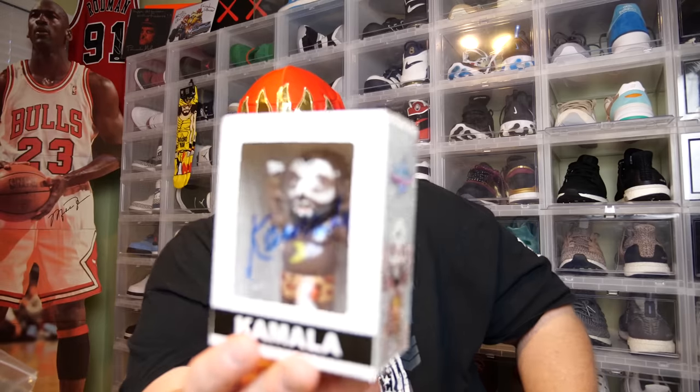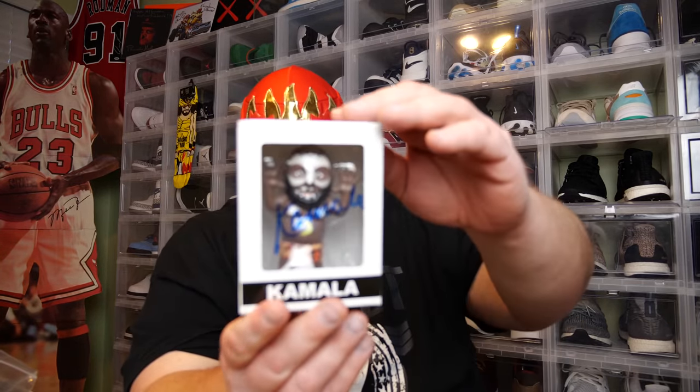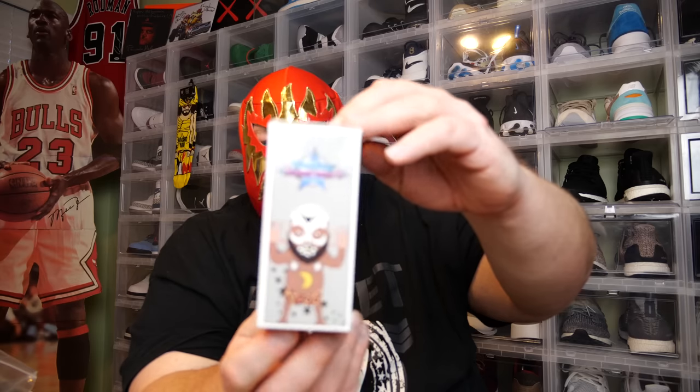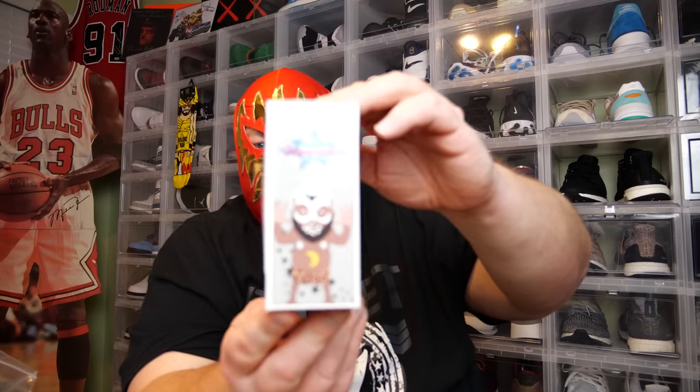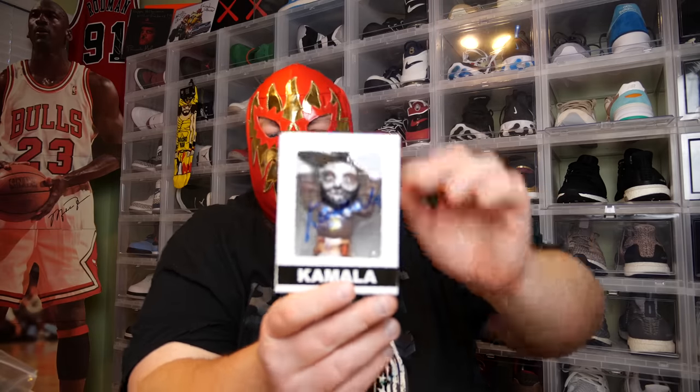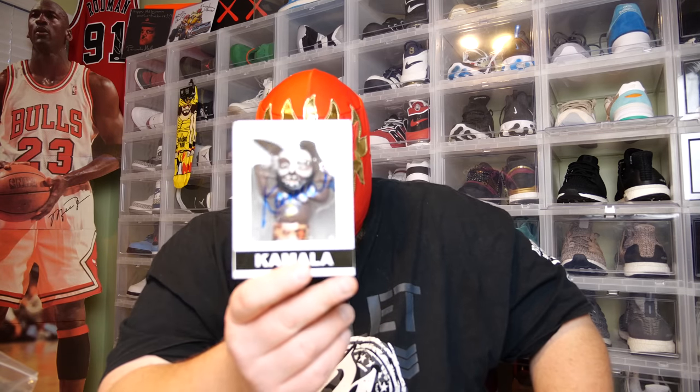We have a Kamala vinyl figure that has been autographed by Kamala. Let me give you that 360 view to see what we got going on here. That is cool. I love collecting autographed items — autographed memorabilia and collectibles. Something like this in a box I think is ultra cool. I really like it. This will go nicely into my autograph collection.